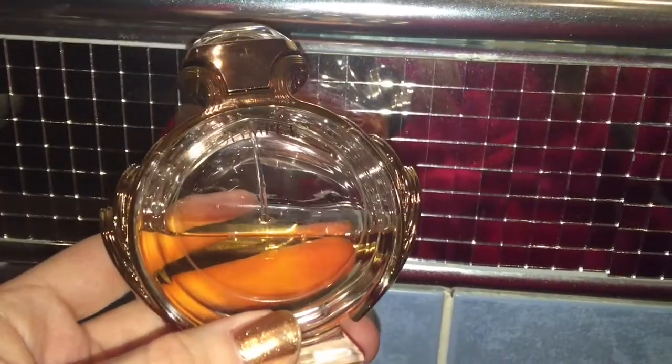Moving on to perfume — it's been ages since I found a perfume favourite, but this Olympia perfume is absolutely beautiful.